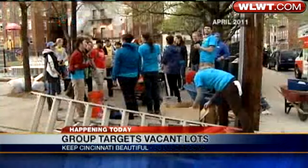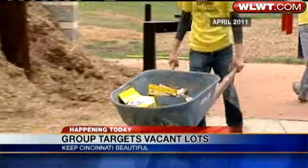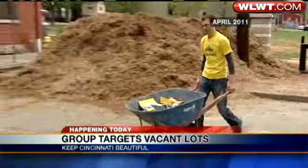Now, today's project, Future Blooms, is part of Keep Cincinnati Beautiful, a group working to clean up litter, beautify areas, and bring life to vacant properties.